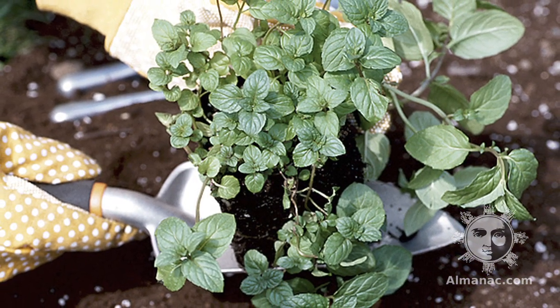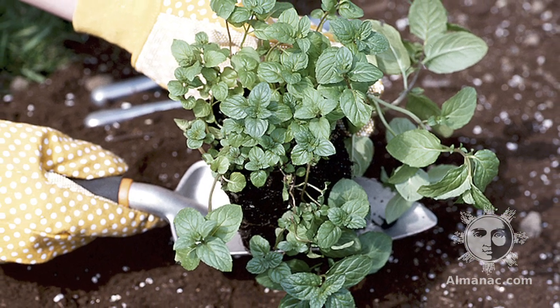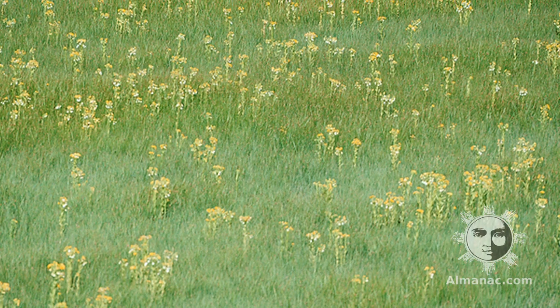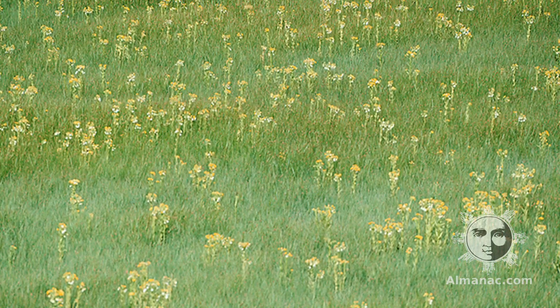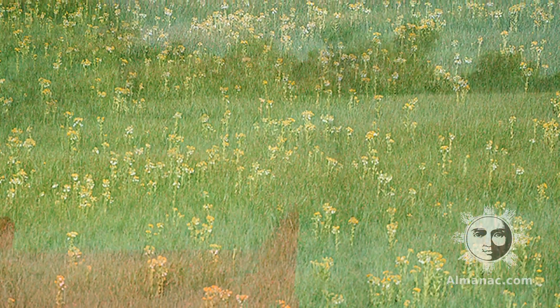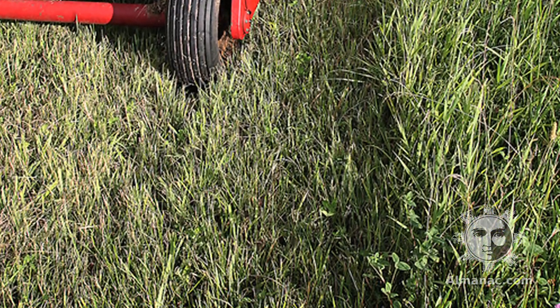This month, in many areas of the country, gardening season is in full swing. Here are some helpful tips on springtime chores that you can do by the moon. From the full moon through the last quarter, or the dark of the moon, is the best time for killing weeds, thinning, pruning, mowing, cutting timber, and planting below ground crops.